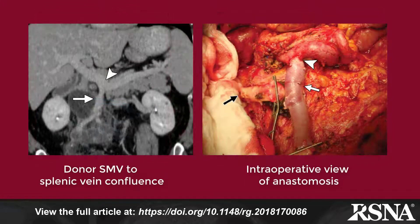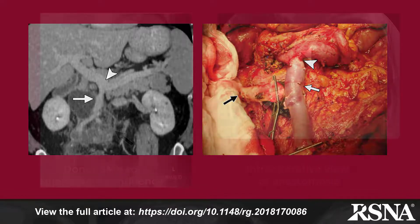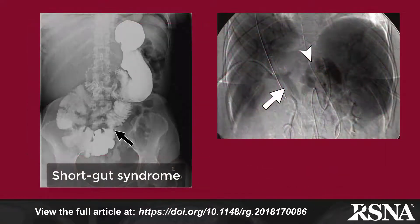The preoperative imaging of transplant candidates, particularly fluoroscopic studies, ultrasound, and CT, are important for proper patient selection and preoperative planning.